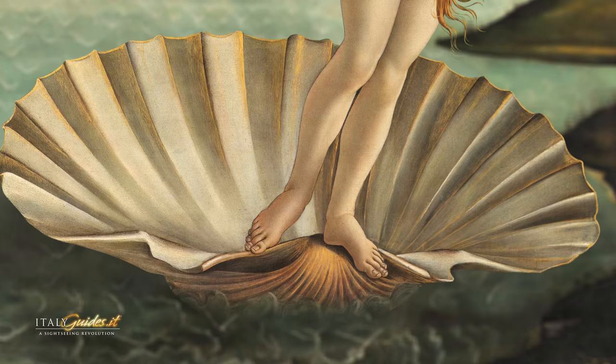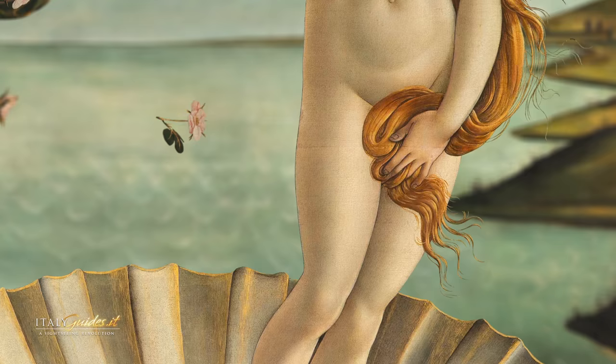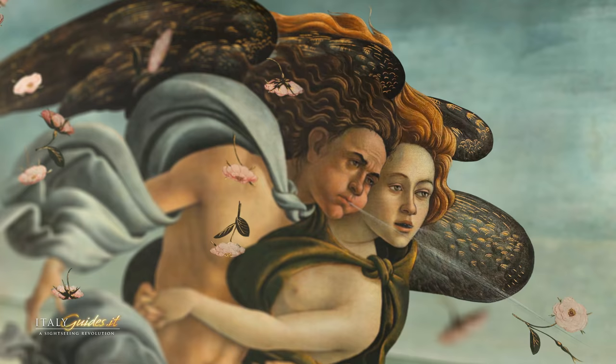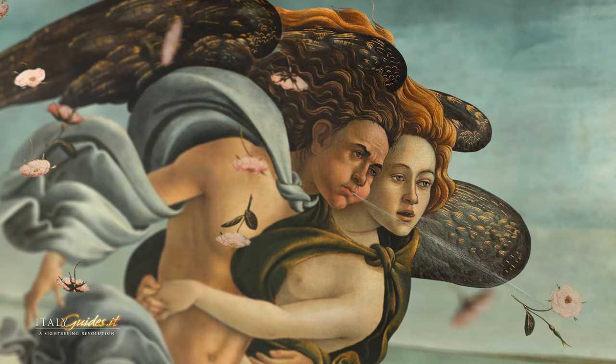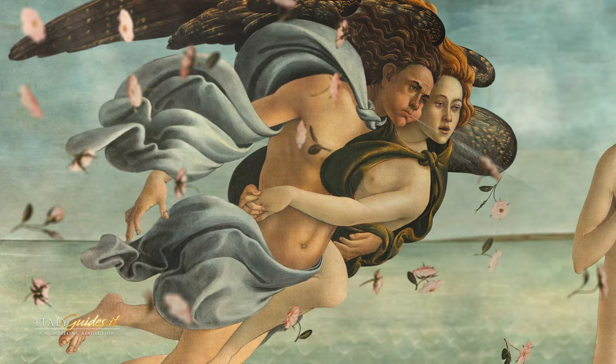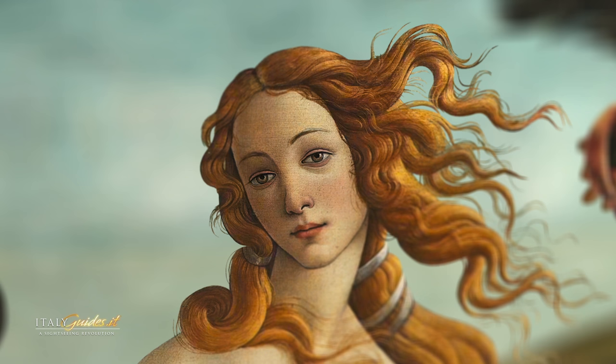The center of the work shows Venus almost suspended on the large shell. The goddess is shown in the position of the Venus Pudica of Greek art — that is, covering her nakedness with her hands and long blonde hair. On the left we see Zephyr along with Aura, or perhaps the nymph Chloris, his bride. Their embrace is sensual and passionate, and they are surrounded by roses, a flower sacred to Venus.